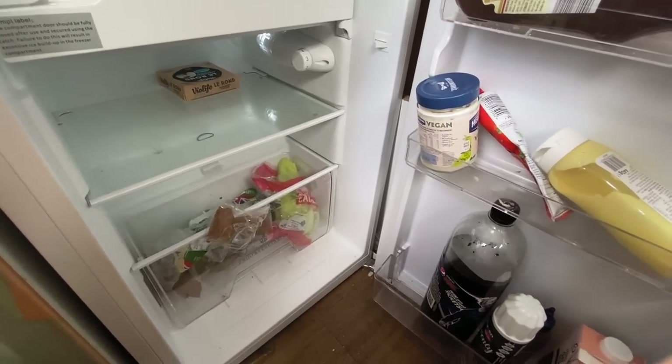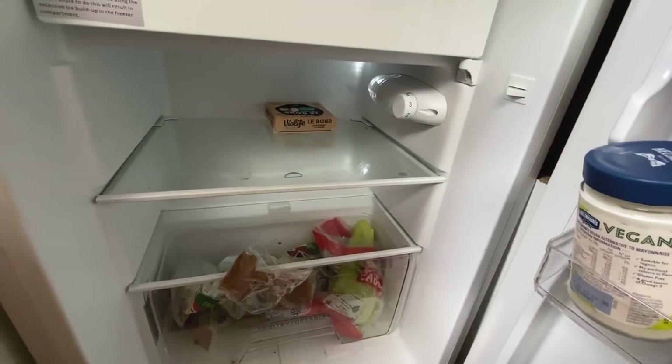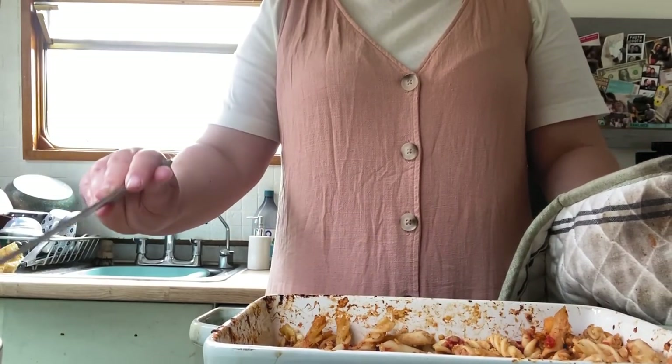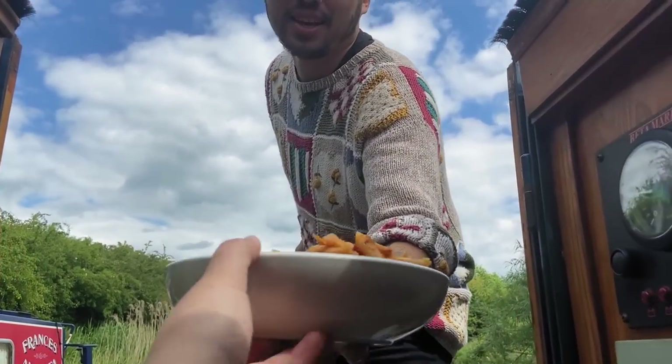The fridge is looking very very bare — we are really hoping there's a shop in Yelvertoft. I'm just using the leftover pasta bake from last night and what little salad we have left. We're so productive on the move now — I'm just whipping up some lunch. There you go, Captain!